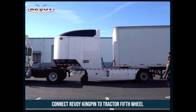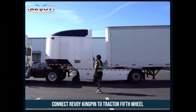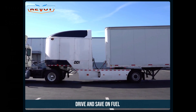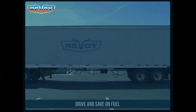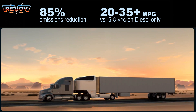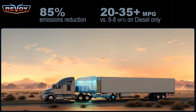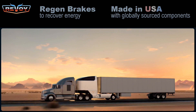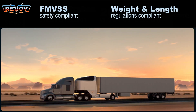The driver then needs to make the connections for the air brakes and the electrical signals and perform a safety check. When the tractor drives away, the Revoi vehicle helps to push the combined weight along using electricity, greatly reducing the load on the diesel engine and improving fuel economy. They claim emissions can be reduced by up to 85% and efficiency increases to 20 to 35 miles per gallon. It has regenerative braking to help recover the energy and is made in America, compliant with FMVSS,